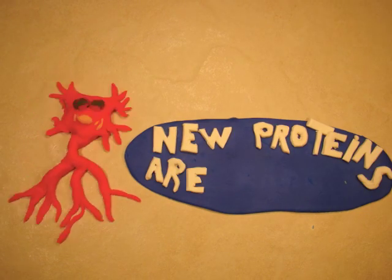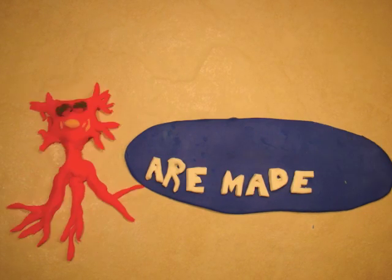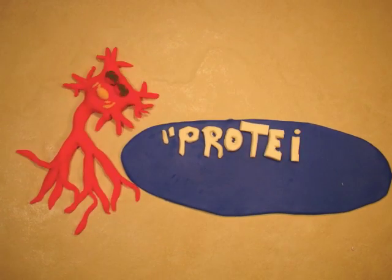After when you play, so much firing in your brain, the signal is sent for new proteins to be made. That's called protein synthesis.